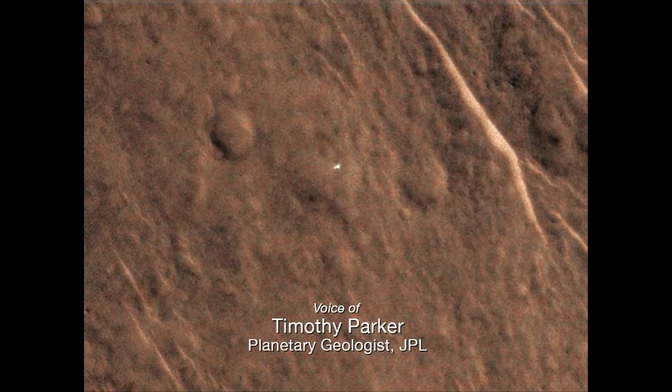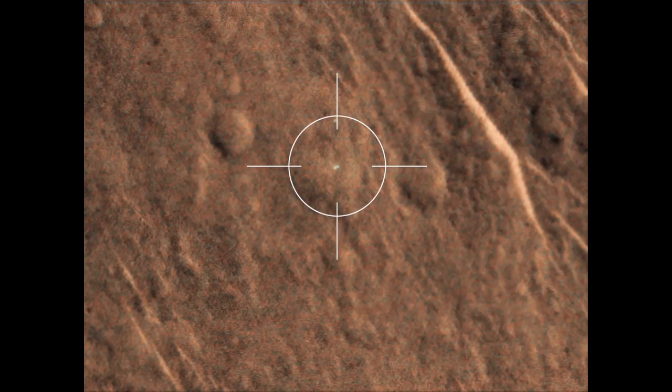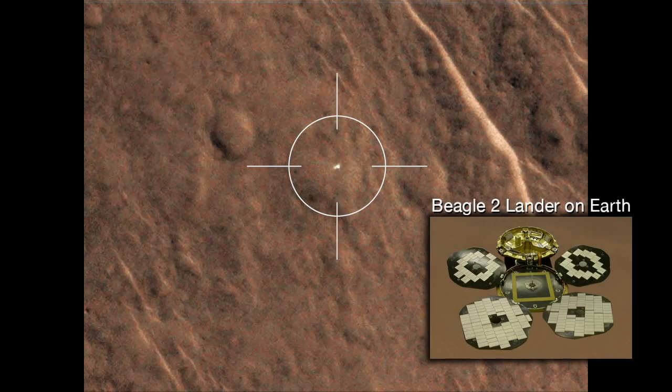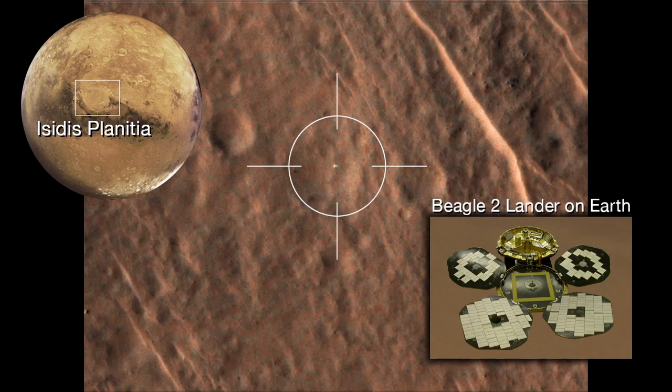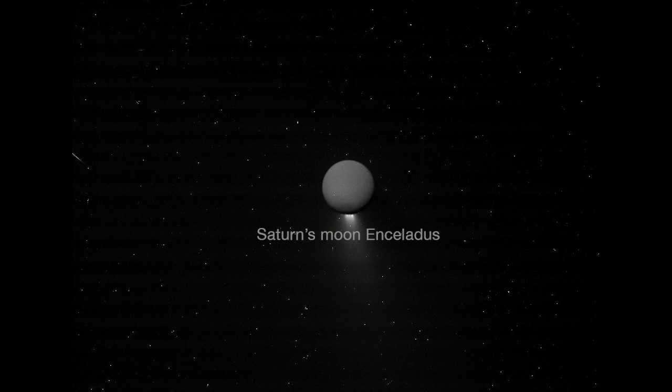The movie you're watching here is a sequence of three HiRISE images taken of an object that might be the Beagle 2 lander in Isidis Planitia. It was seen first as a series of bright spots. These bright spots are not uncommon in spacecraft images, as cosmic rays strike the CCD.